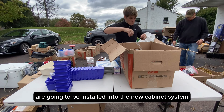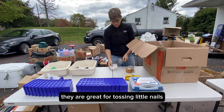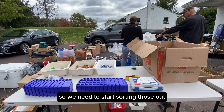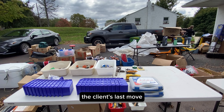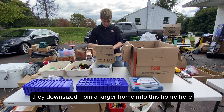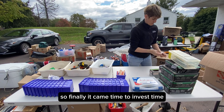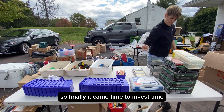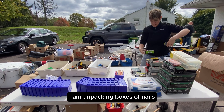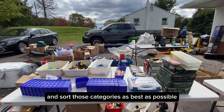These little blue bins that you're seeing are going to be installed into the new cabinet system. They are great for tossing little nails and doodads and little things, so we need to start sorting those out. The Home Depot boxes that you're seeing are from the client's last move. They downsized from a larger home and had been remodeling and working on everything else but the garage. So finally it came time to invest time, energy, and money into this project. I am unpacking boxes of nails, screws, etc. and we're going to sort those categories as best as possible.